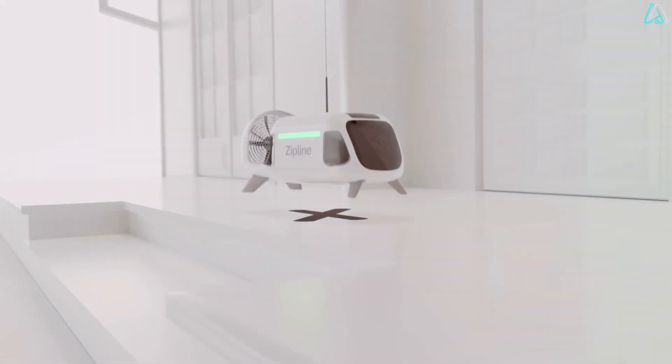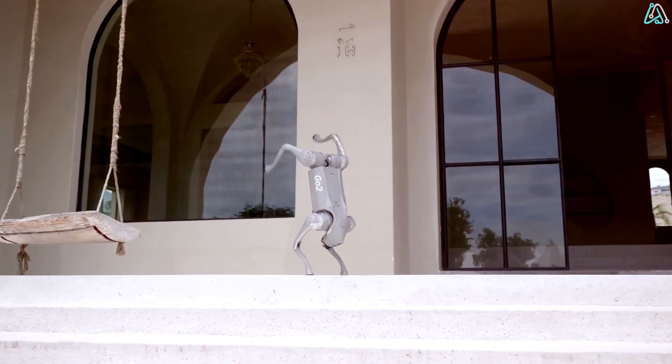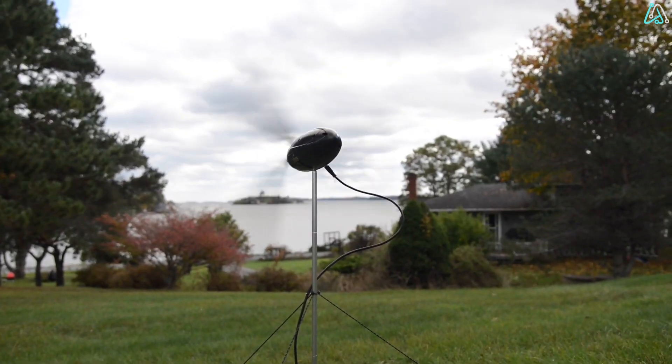These are some of the coolest inventions you'll ever see — from a futuristic headband that helps you focus to the best friend a man can get, a robot dog. We've got the most amazing inventions in store for you today.